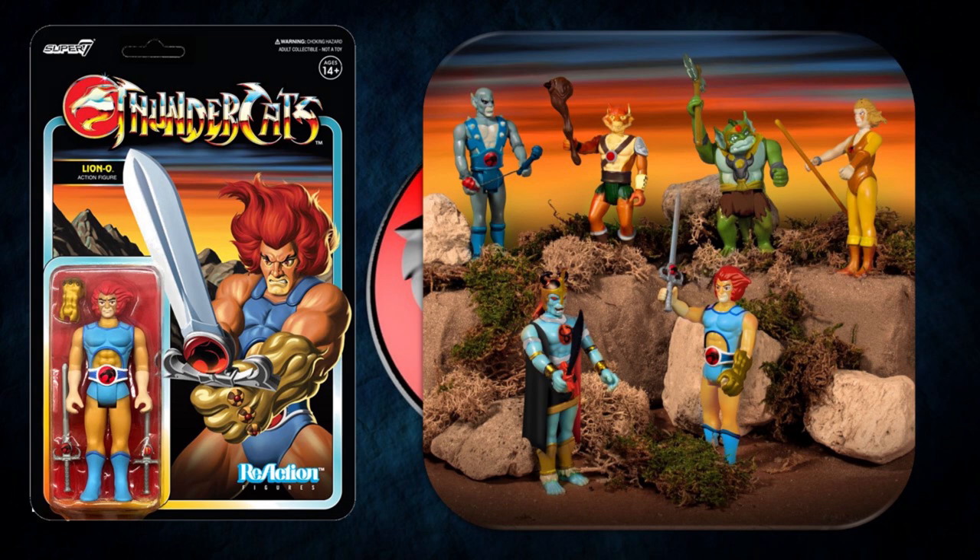You can see here there are a few different figures that they released for the Reaction line. But again, collect them if that's your thing — otherwise, yeah, there are other options.